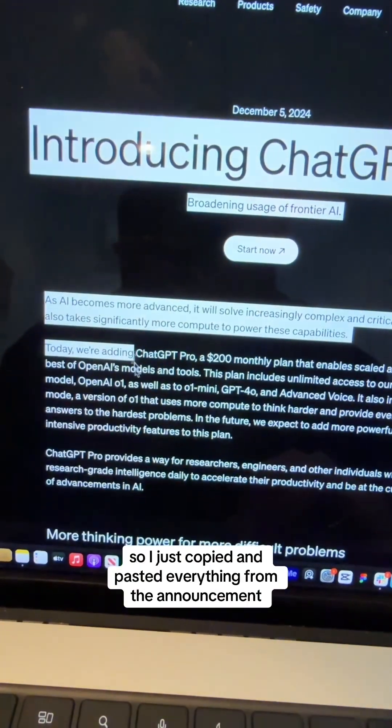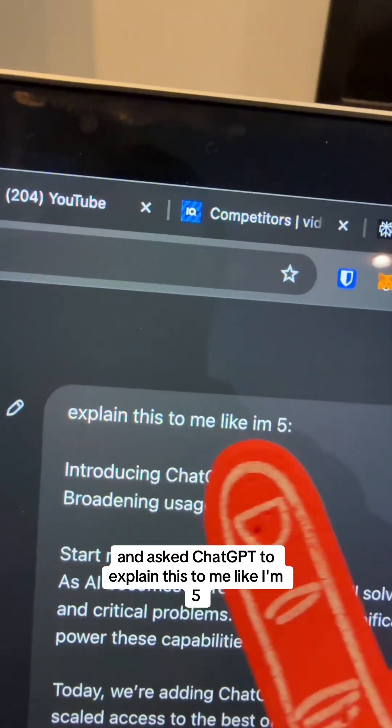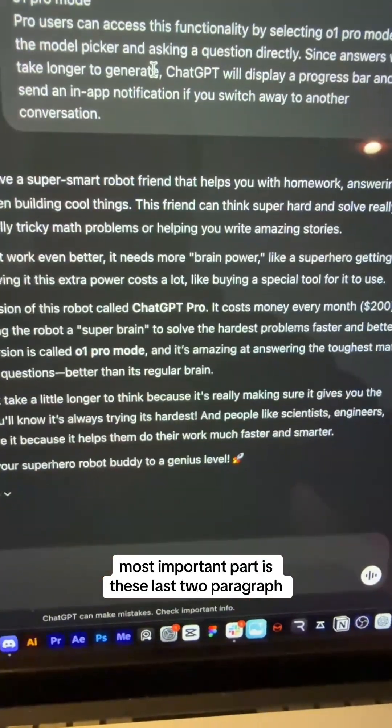I didn't want to read all this, so I just copied and pasted everything from the announcement and asked ChatGPT to explain it to me like I'm five. The most important part is these last two paragraphs.